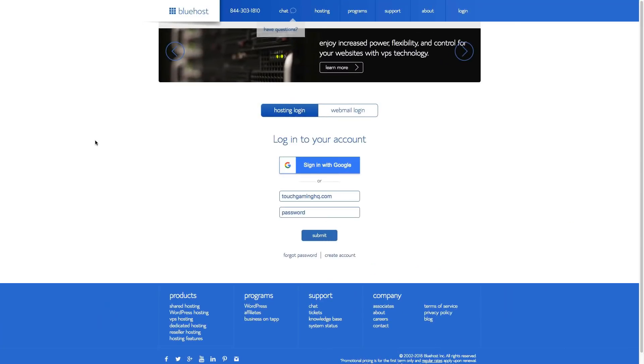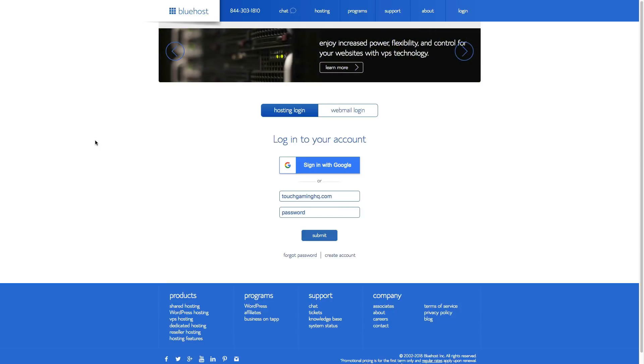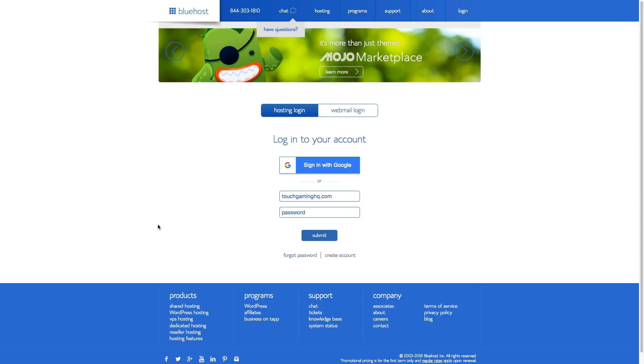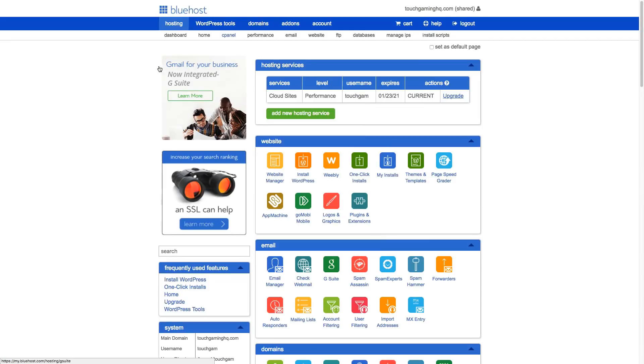When coming back to Bluehost after you've created your account and signed up with a free domain name, click the login button in the upper right-hand corner. Type in your email or domain name plus the password you used when registering. Once logged in, you should see your domain name in the upper right-hand corner. It should say 'shared' if you chose shared hosting. When you're ready, navigate to your cPanel — this is where all of the wonderful things will begin to happen.